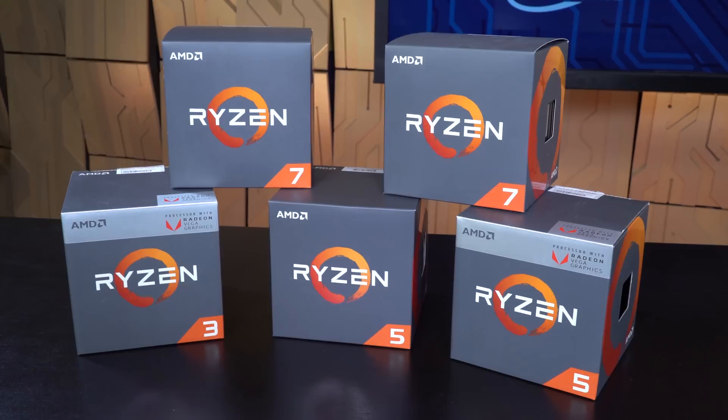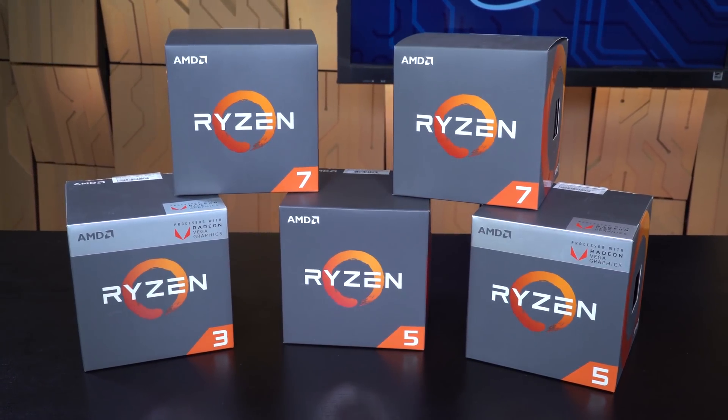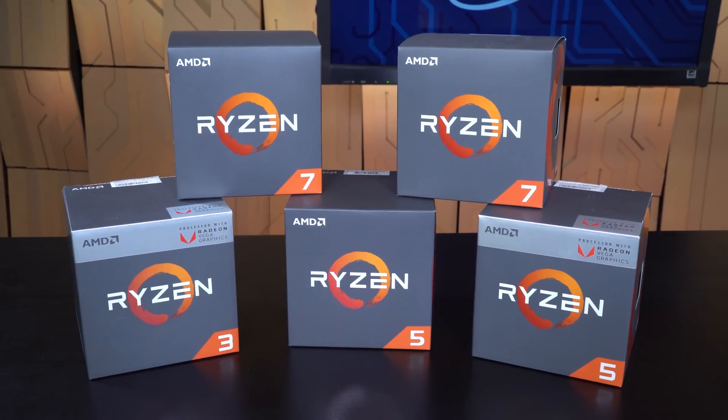The Ryzen 2000 series of processors brings renewed competition back to the enthusiast markets, and both gamers and DIY builders are going to find a lot to love with this new platform. Be sure to visit Corsair.com to learn more.